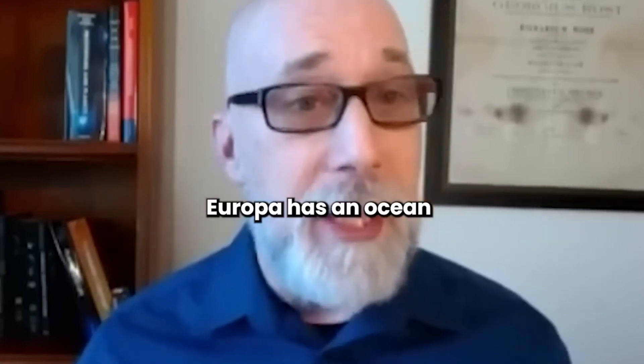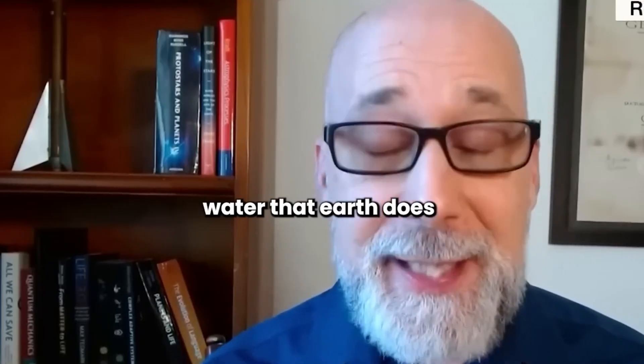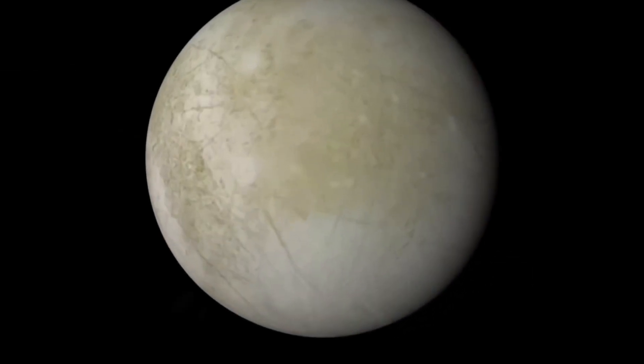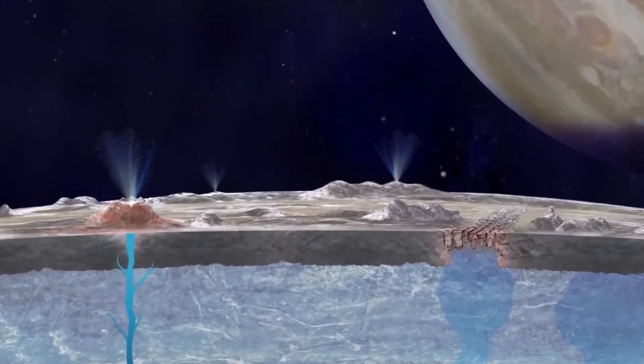Jupiter's moon Europa is a fascinating world with a salty subsurface ocean. Europa actually has twice as much water as Earth does, making it one of the most intriguing bodies in the solar system.